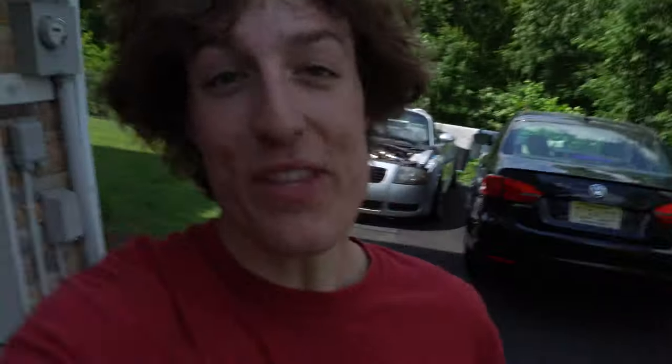We got the man, the myth, the legend, John Carl. He's going down to the mailbox — he ordered some car parts, I believe. So let's see what he's got and let's get started on our day.